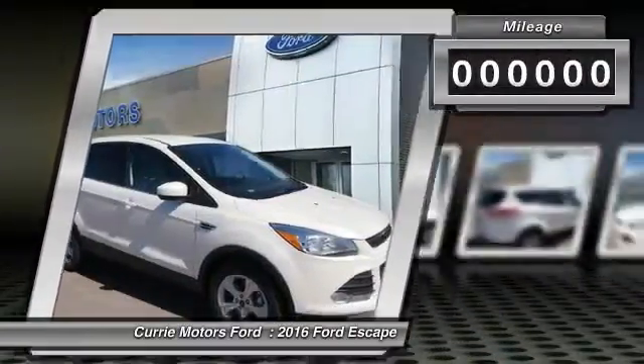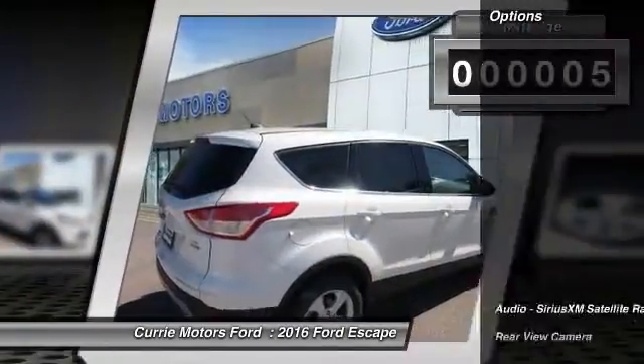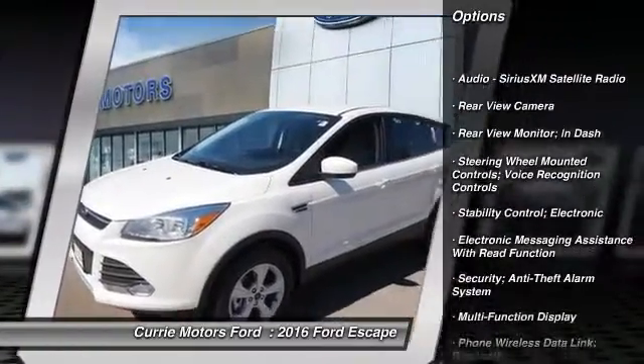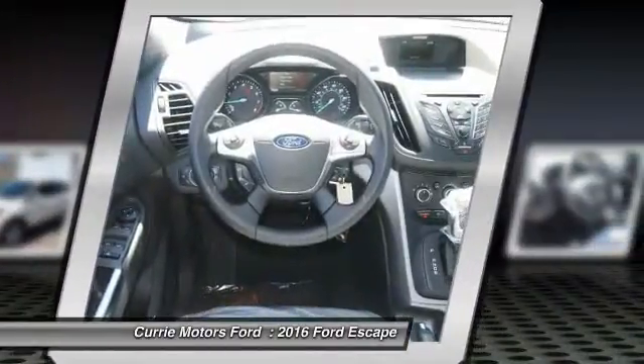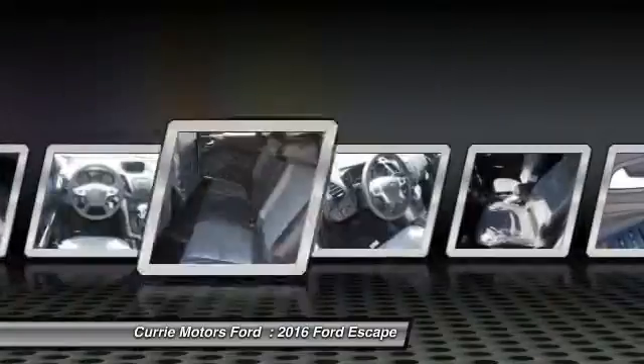This vehicle has less than 100 miles. Here are some of this vehicle's great options: traction control, power steering, cruise control, fog lights, child safety locks, trip odometer, power windows, power brakes, daytime running lights, tachometer.